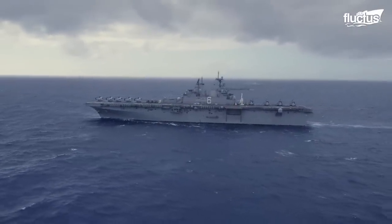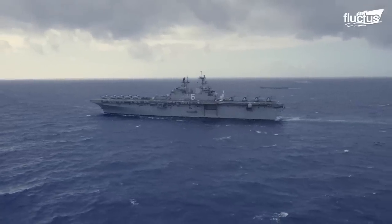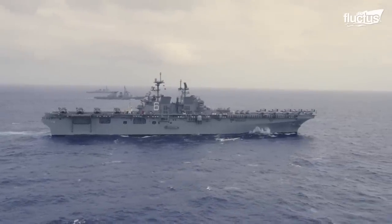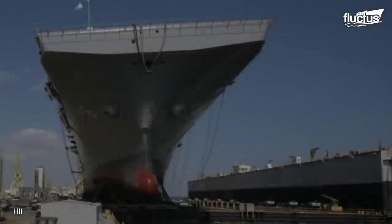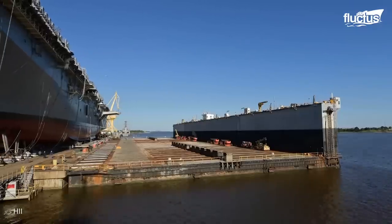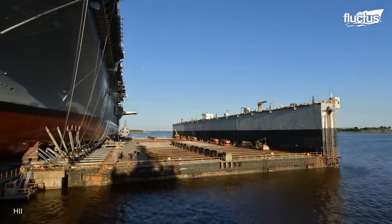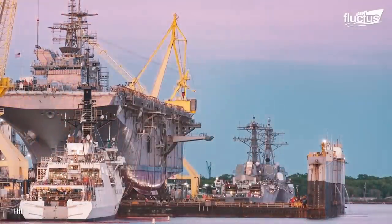The U.S.'s landing helicopter assault ship is the largest class of amphibious warships. The LHA is 855 feet long and 106 feet wide. Thus, the launching of the ship constitutes a real challenge, as a small error can severely damage the ship. Aware of that, Ingalls' shipbuilding team used the floating-out method to launch the USS America.